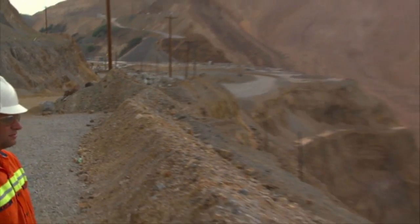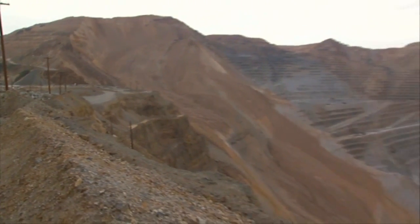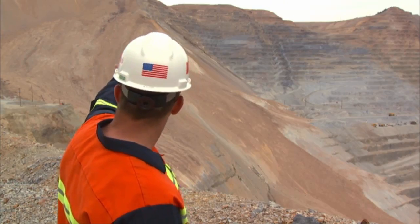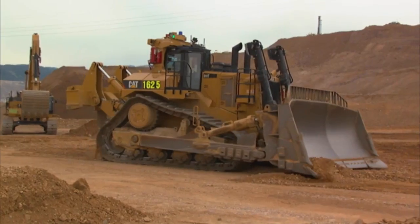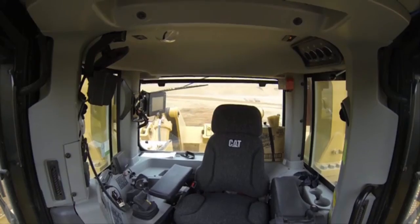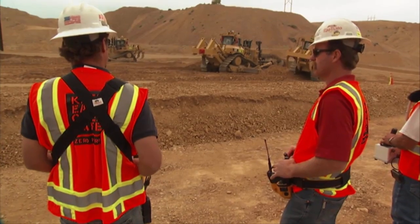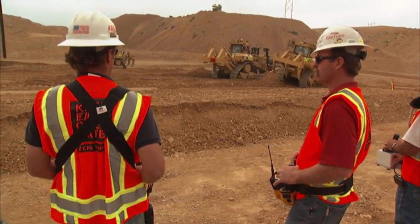This is Cody Sutherland, the man in charge of getting this mine back up and running. We're starting up top and we're working our way down. He's using a fleet of remote control machines to tackle the risky cleanup, specifically designed for this job by a local Utah robotics company.